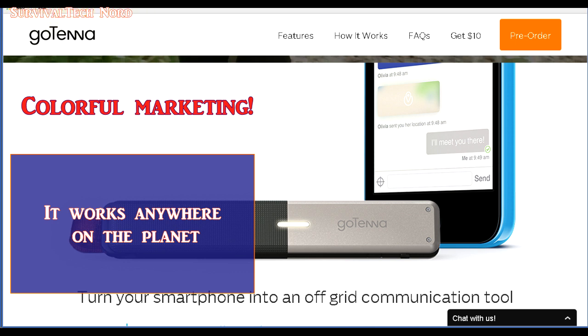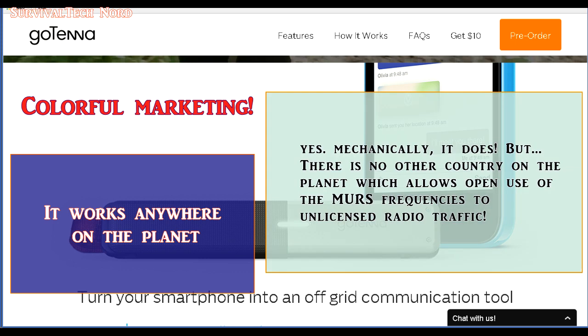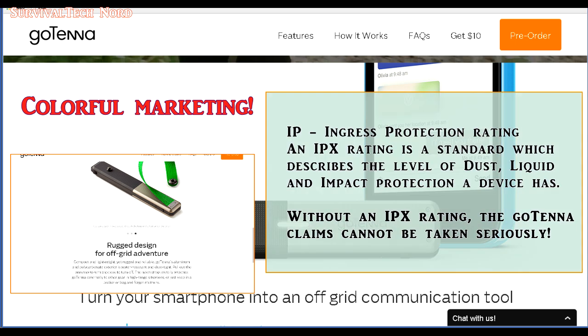More colorful marketing: 'It works anywhere on the planet.' Well, that's absolutely true. However, it's only legal to use unlicensed in the United States — there's no other country on the planet which allows unlicensed use of the MERS frequencies. 'A rugged design for off-grid adventure.' This may very well be true, however if they're going to use 'rugged' and 'adventure' in the same sentence, they should probably publish an IPX rating for their product. The whole point of IPX ratings is to protect the consumer by identifying the device's level of waterproofness or dustproofness. Without an IPX rating, the words 'rugged' and 'adventure' are nothing more than marketing talk and can't be taken seriously by the consumer.